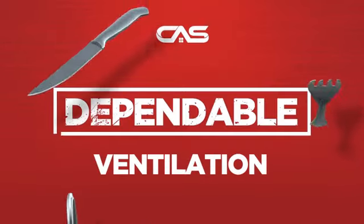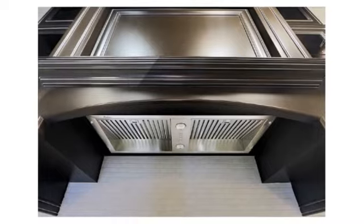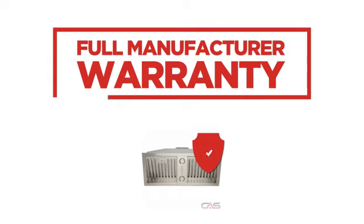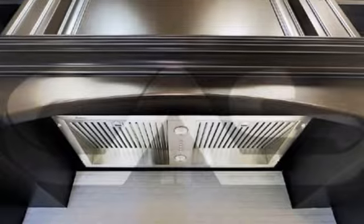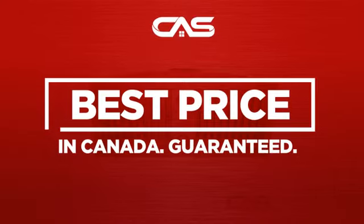Need a dependable ventilation system? Try this insert model from Cyclone. Backed with a full manufacturer warranty, and only at Canadian Appliance Source, you get this ventilation system at the best price in Canada.